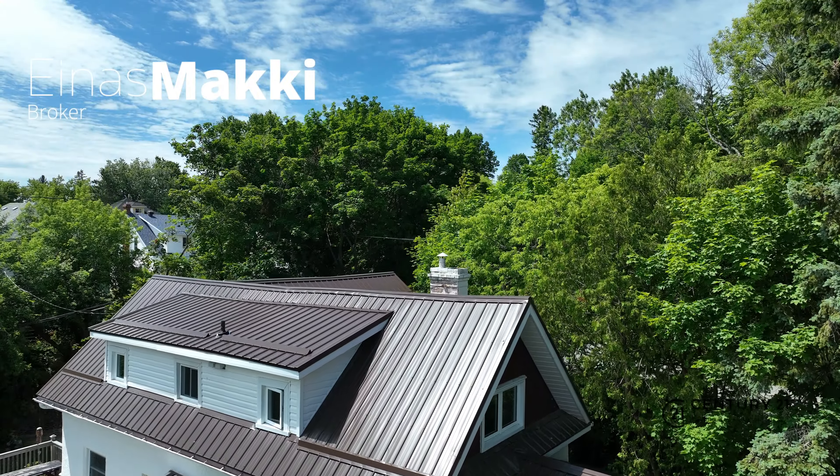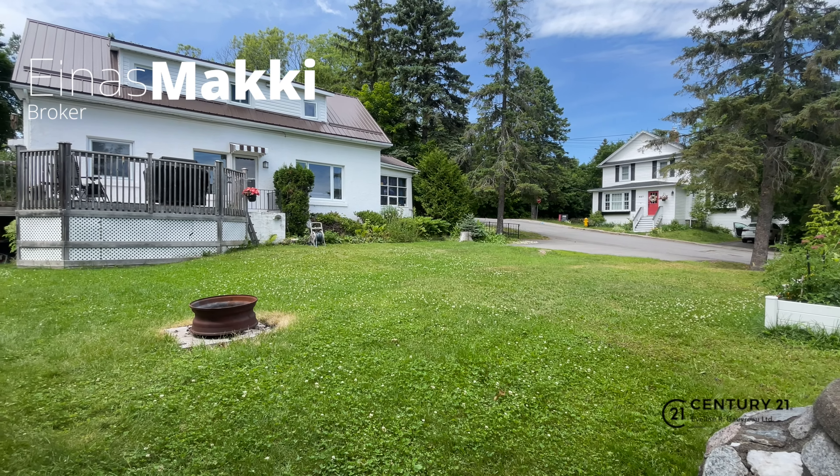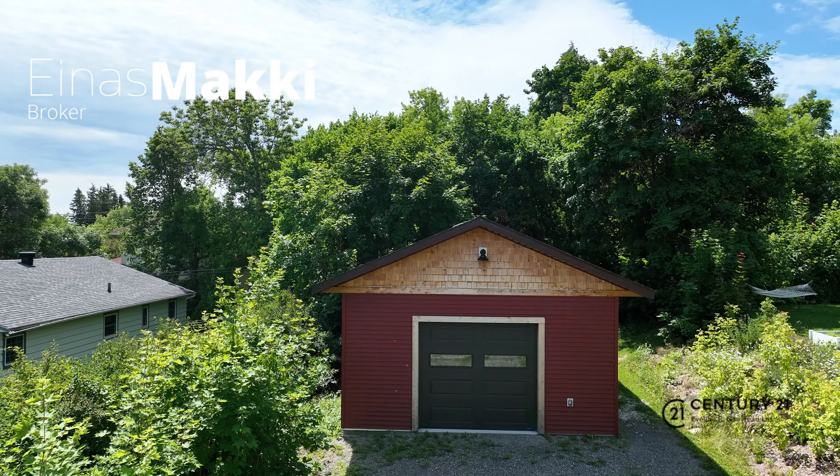insulated and wired. This home is walking distance from amenities and a great place for you to grow your family.